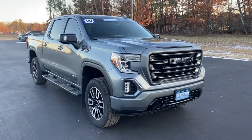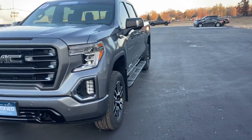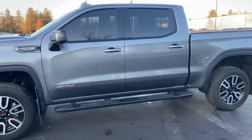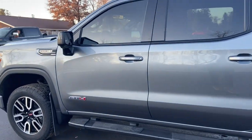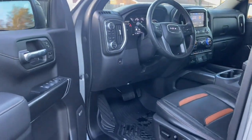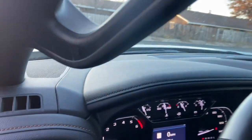Looking for your dream car? It could be the 2020 GMC Sierra. This vehicle is an outstanding buy with fewer than 30,000 miles on the odometer. Here's a good-looking Sierra that offers impressive towing and hauling capacity and a spacious cabin with amenities like standard touchscreen infotainment and smartphone integration.